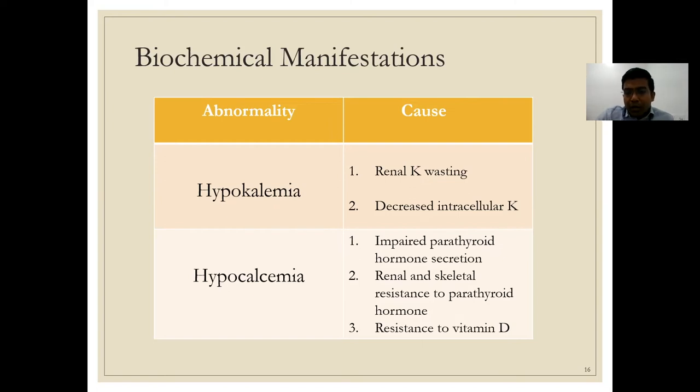Hypocalcemia is also a consequence of hypomagnesemia. It occurs due to very low PTH levels caused by an altered activation curve of the calcium-sensing receptors, leading to impaired PTH secretion and subsequent hypocalcemia alongside hypomagnesemia.